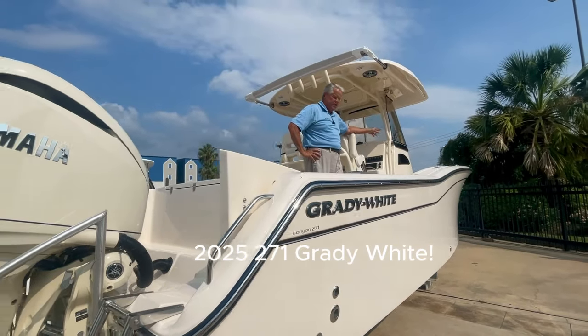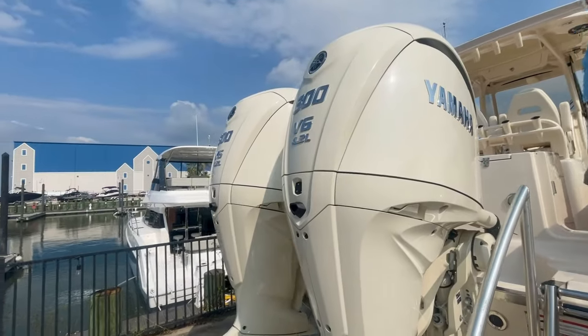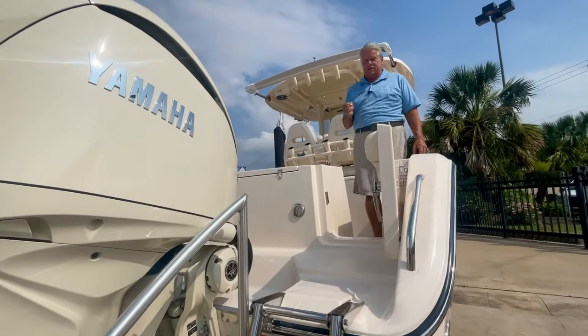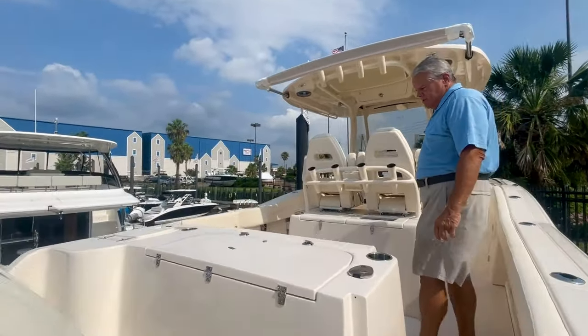It's a great dinner cruiser, as you'll see when we get up front and check out the seating. Powered by twin 300 Yamahas on the back. This boat's also got the full maneuverability, which is a joystick system. Holds position, makes docking real easy. It's a great setup.